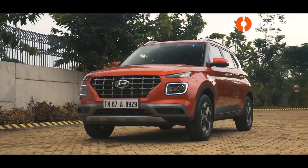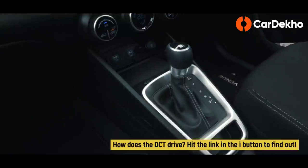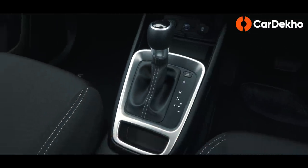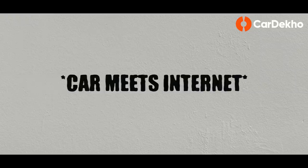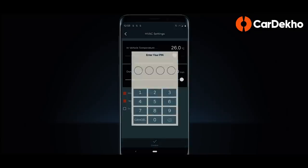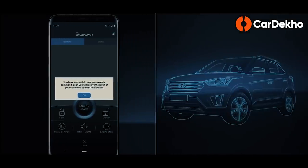With Tata offering a cost-effective AMT and Ford switching back to a torque converter, it's only the Venue that offers a dual-clutch automatic in this space. Compared to the other two, this automatic is definitely more polished, delivering a relaxed driving experience. The Hyundai Venue also debuts Hyundai's BlueLink tech, bringing the car into the 21st century with the power of the internet.